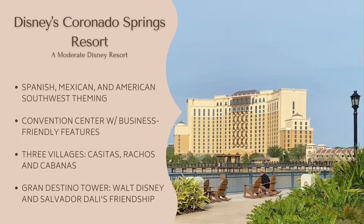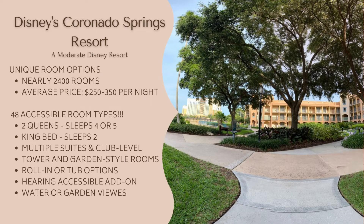The average price per night varies based on the time of year but starts around $250 to $300. When you book at Coronado Springs, you can choose whether you will be in the original buildings or the Grand Destino Tower. Coronado Springs offers a lot of options when selecting your room type — with rooms that sleep as few as two and as many as eight, there are no fewer than 48 different types of accessible rooms to choose from.